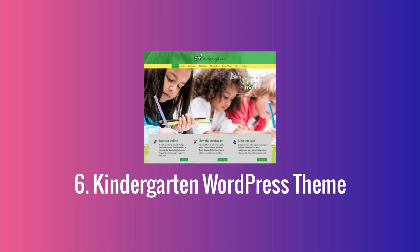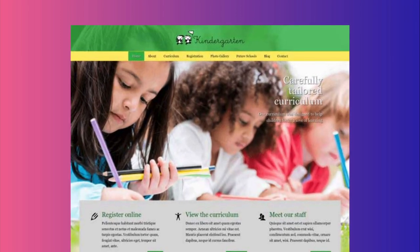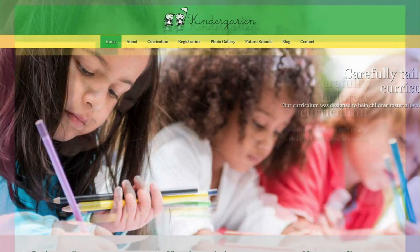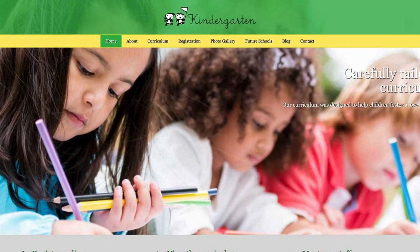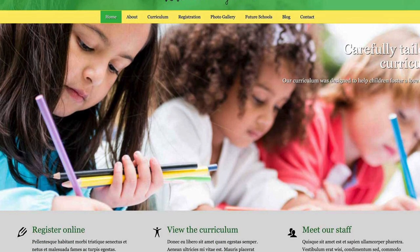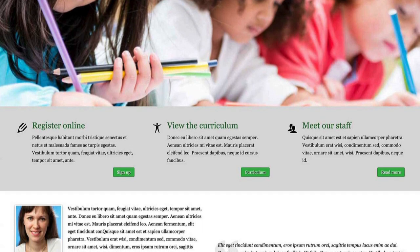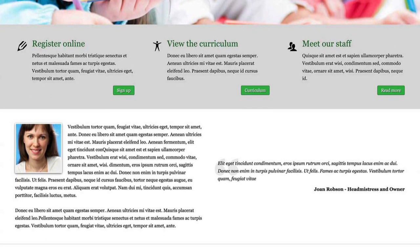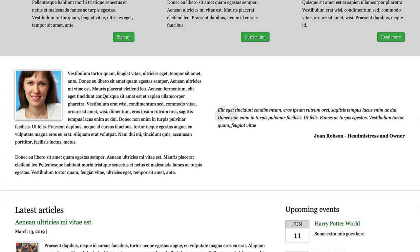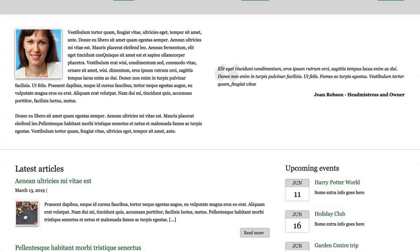The Kindergarten WordPress theme supports the online requirements of kindergartens while maintaining a playful nature, with staff information, term dates, an online registration form, an event calendar and future school information. Combining these info pages with a colorful design and appealing imagery lets any kindergarten maintain the atmosphere they want online — providing professional care and nurturing for what is most dear to parents, their offspring.